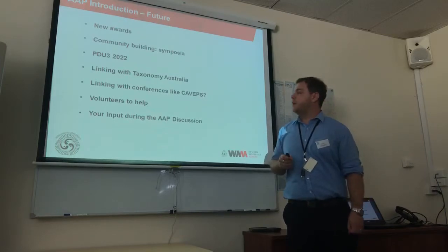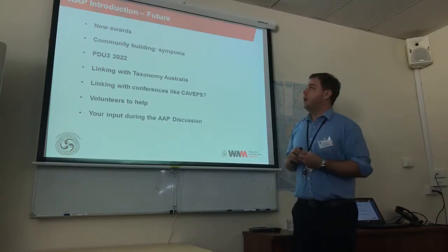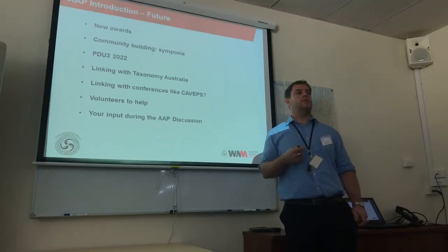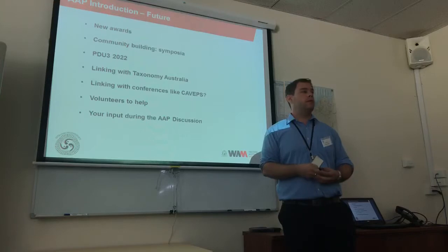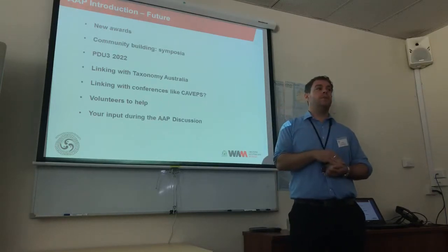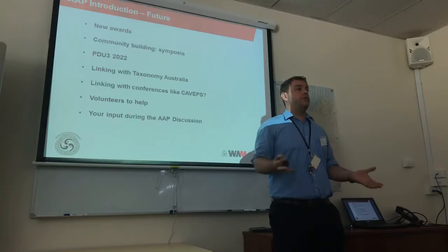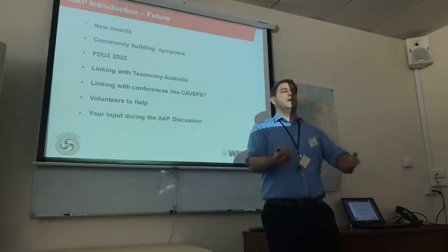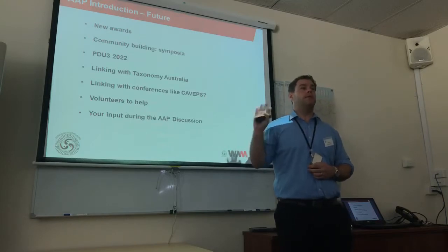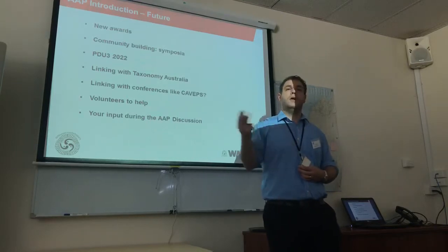Later on we're going to have a discussion about the future of AAP. A few points to think about beforehand: we want to introduce new awards to get people interested — specifically one for students and one for mid-career researchers, which are missing from our current awards. We also want to start building the community — this symposium is really about community building. We have one coming up in South Australia on the 27th of April, and there will be some in Sydney, Melbourne and Brisbane as well, with people organizing those. There will be Facebook livestreams so you'll be able to watch them live.